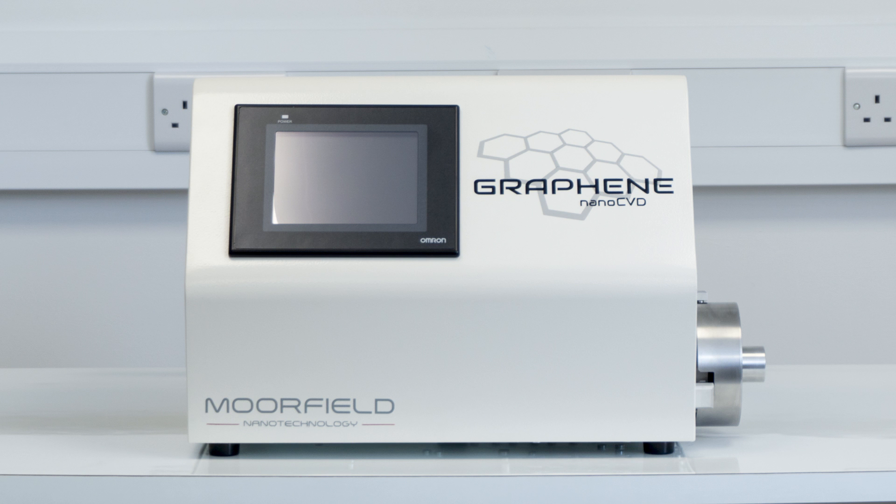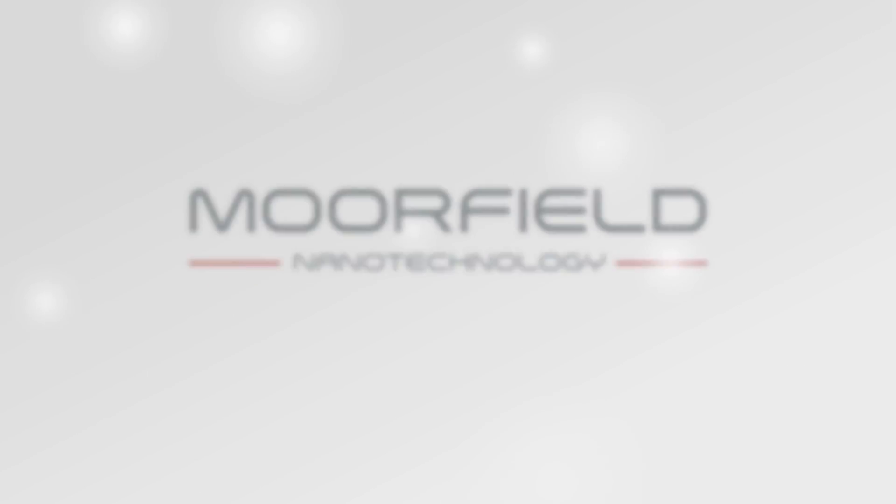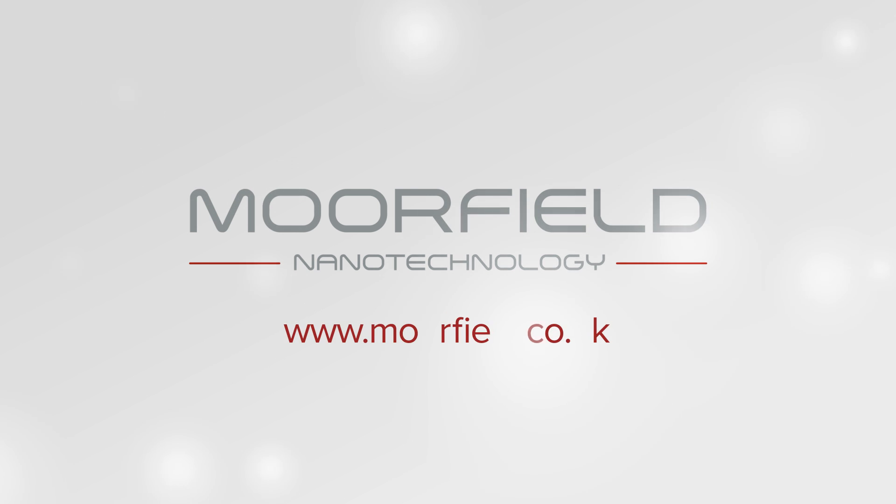For more information, get in touch or visit our website at www.moorfield.co.uk.